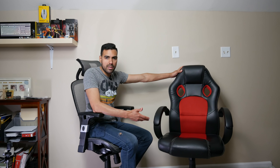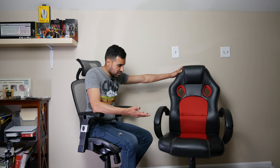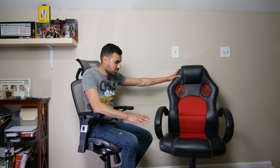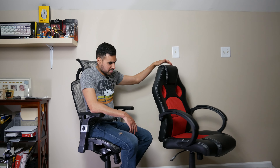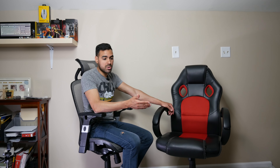The problem with gaming chairs is they're always designed with some racing-inspired look and very little adjustability. A cheap one might only have height and a little lumbar support — that's it. Everybody has different body types, heights, and weights. This is why you should consider ditching your gaming chair for an ergonomic office chair. You'll have more adjustments, something that contours to your body, promotes better posture, and is just going to be better for your body in the long run. If you're still using a gaming chair and finding yourself uncomfortable with body aches, I highly recommend checking this chair out.